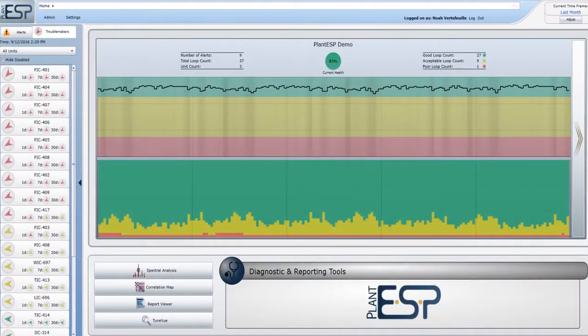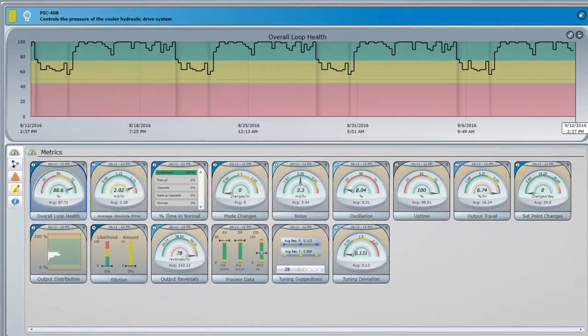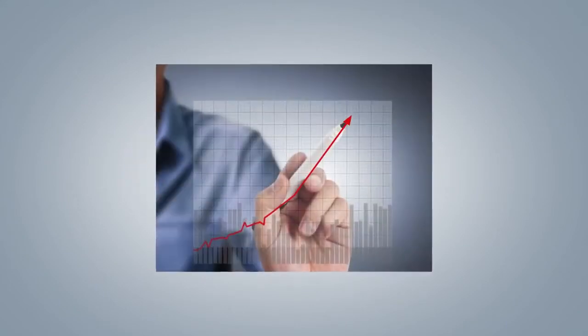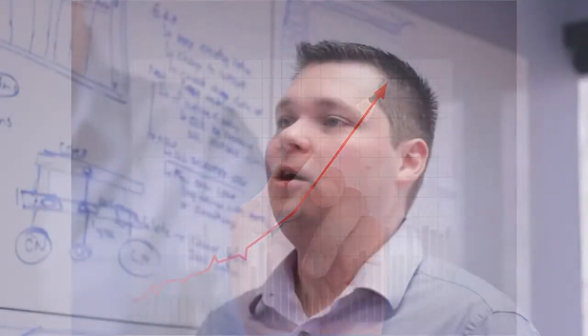Control Station's Plant ESP is helping process manufacturers around the world to optimize regulatory control loop performance. In collaboration with partners such as Rockwell Automation and OSIsoft, Plant ESP is enabling manufacturers to achieve new levels of production efficiency and throughput.